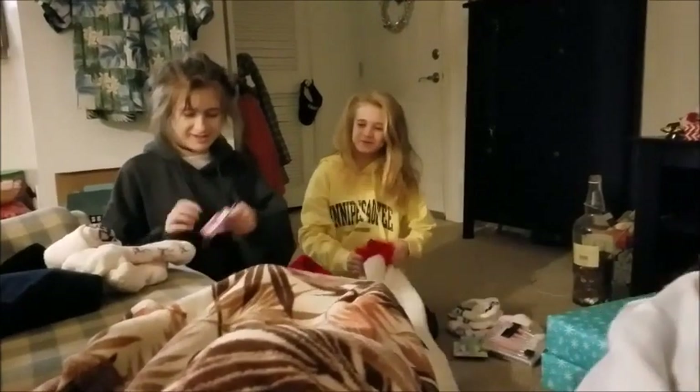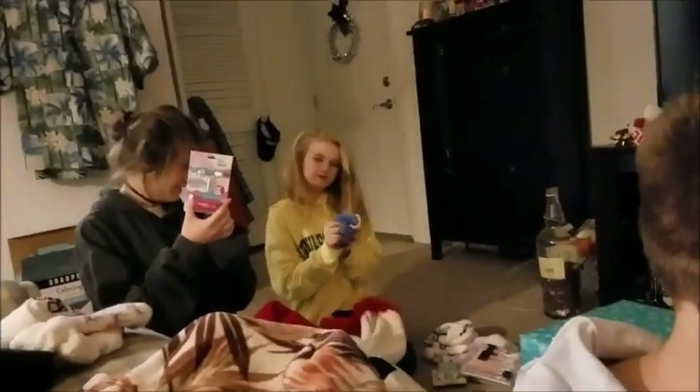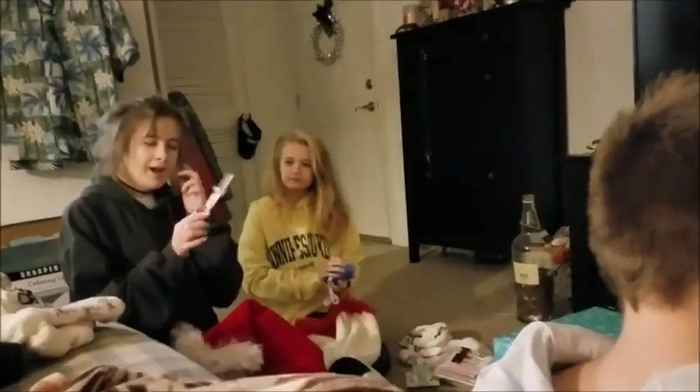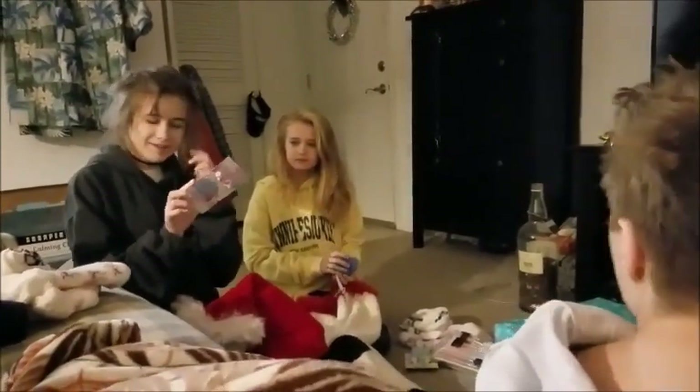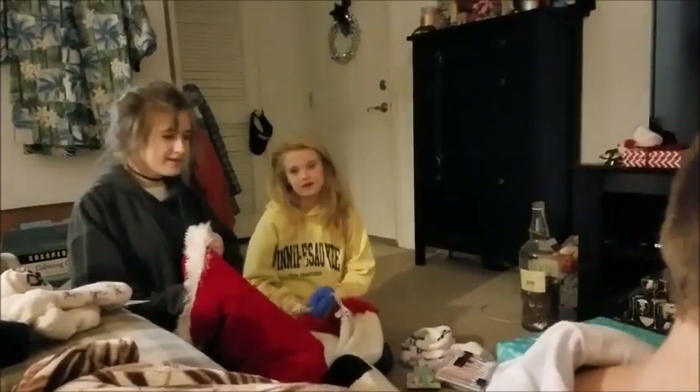What'd you get, Mae? Those are the ones that — like the ones Daddy has — that you can talk with them. Dad has a microphone, so if you have them in, you can talk. I got a loofah. Melissa, you don't have to be dirty. Oh my God.